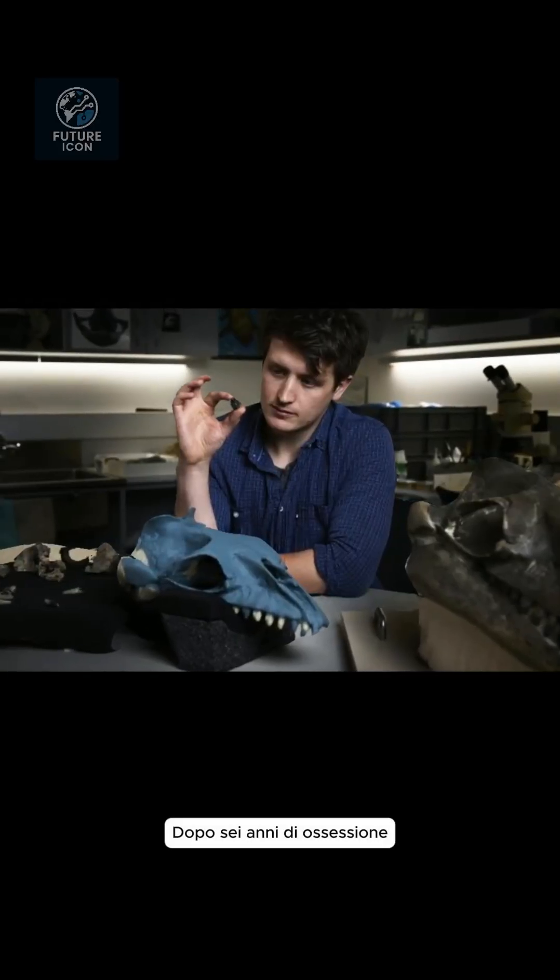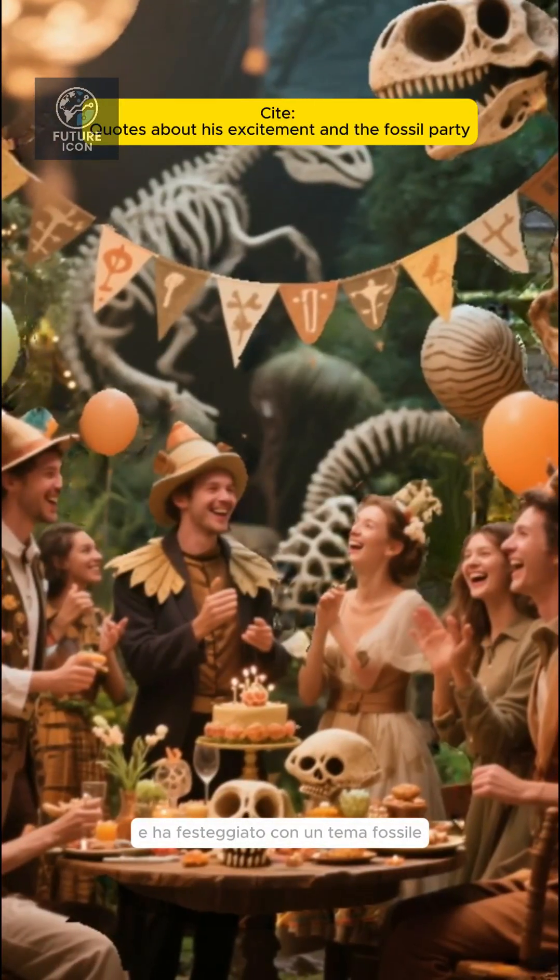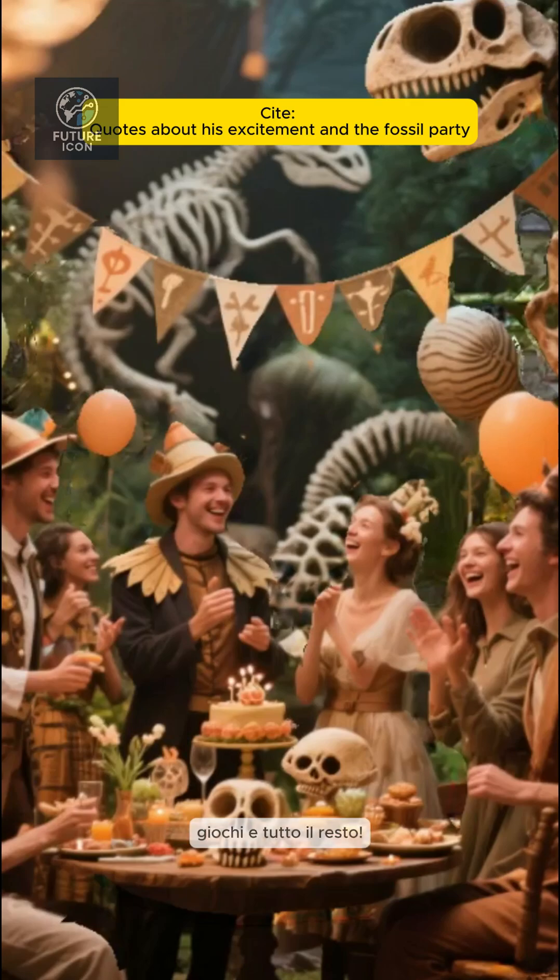After six years of obsession, Rostellerd finally had his moment. The species was named after him, and he celebrated with a fossil-themed party — desserts, games, and all.